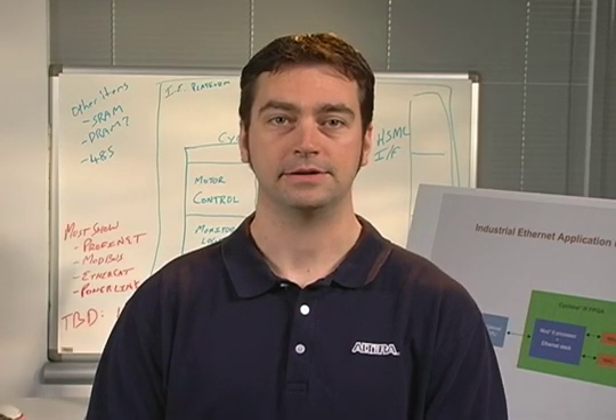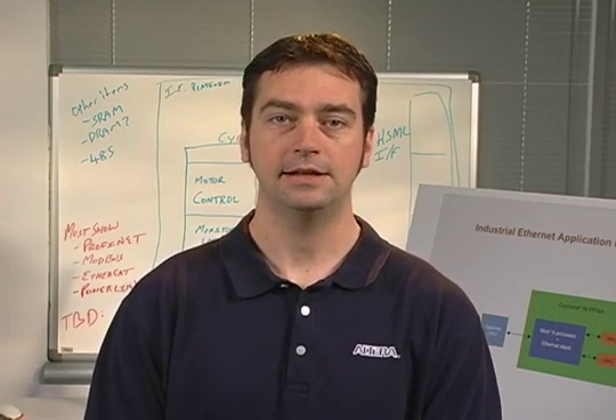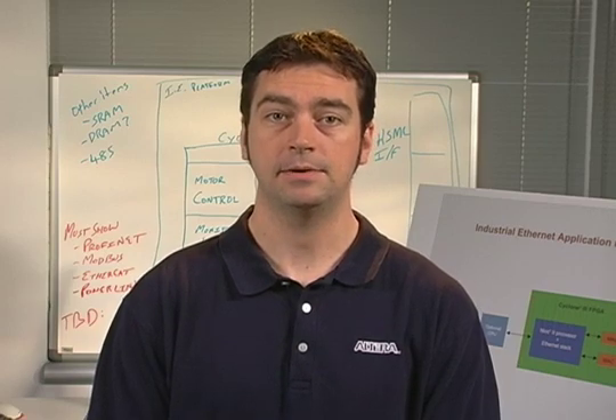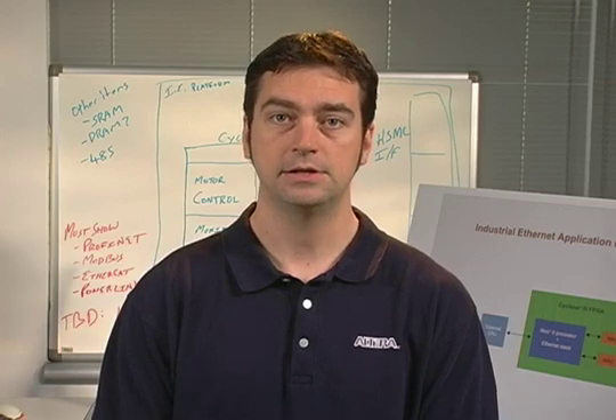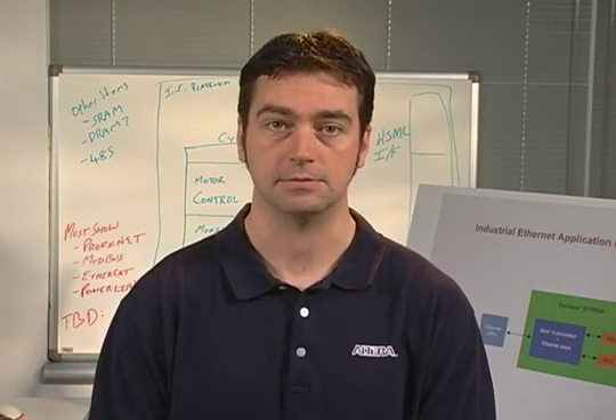Hi, I'm Jeff Wimmitt, and I'm an applications engineer here at Altera. Today I'd like to share with you some FPGA-based solutions that can aid in the development of systems requiring industrial Ethernet protocols. These are the type of protocols you typically find in factory and process automation systems.